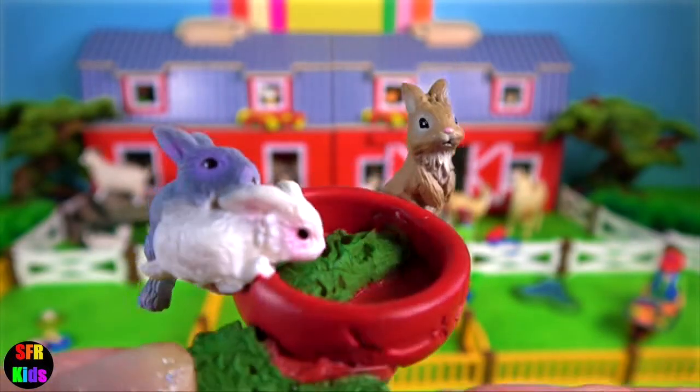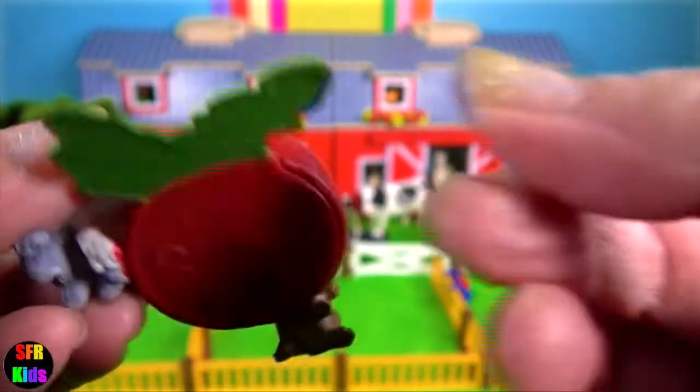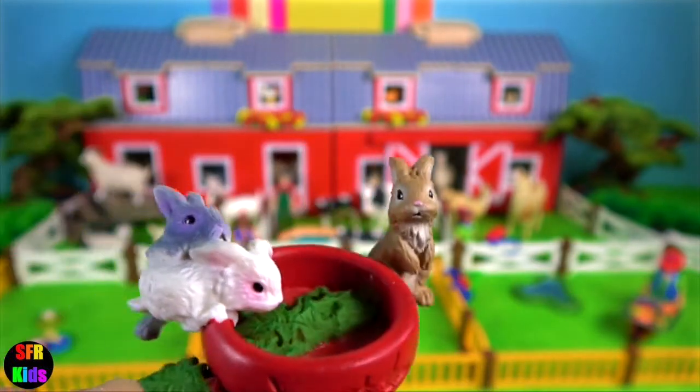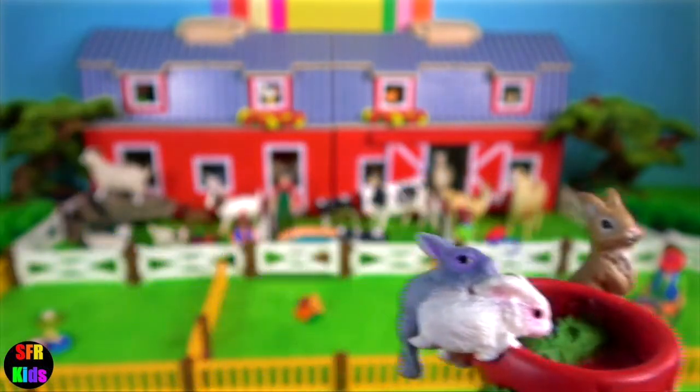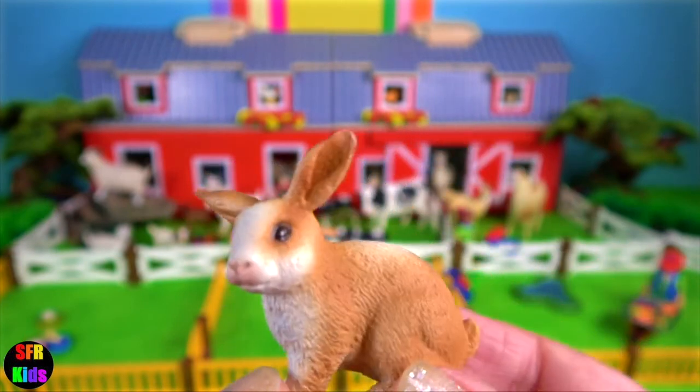A young rabbit is called a kit. Baby rabbits are born with their eyes closed and without fur. A male rabbit is called a buck. And here's the mother rabbit — she's called a doe.